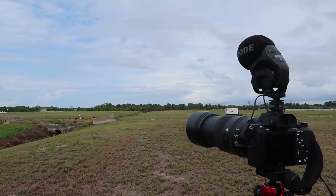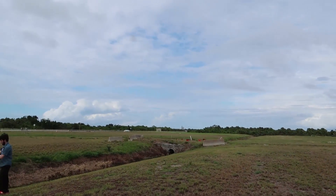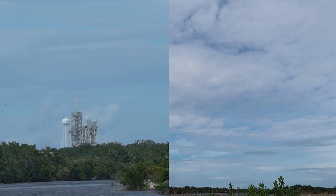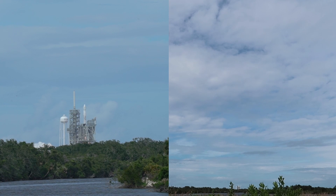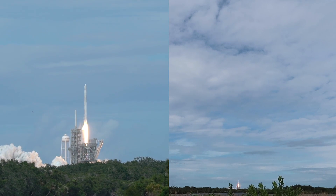I've got a crazy zoom lens that I rented, and I've got it focused on the rocket down there. And liftoff — the 100th liftoff from Launch Pad 39A.